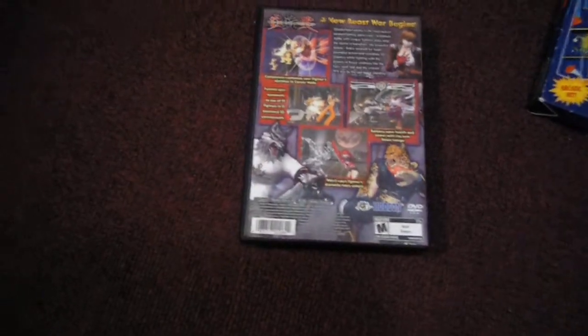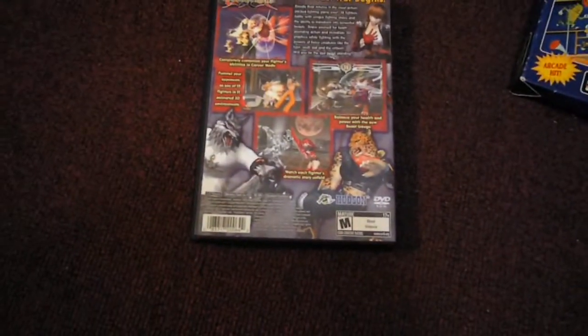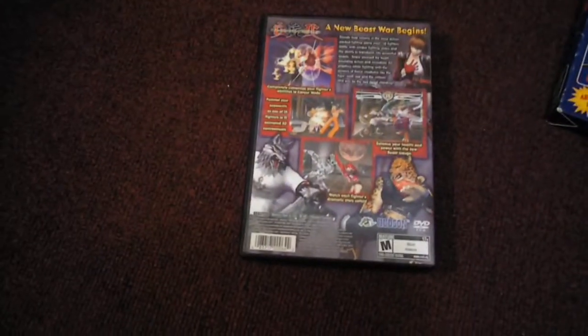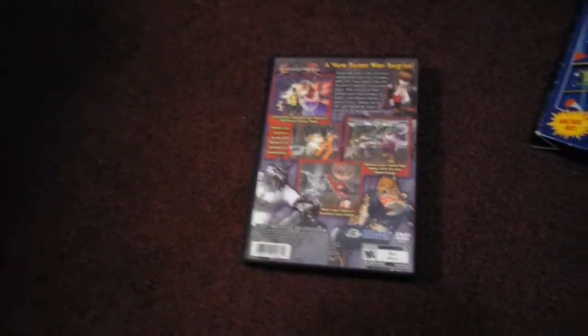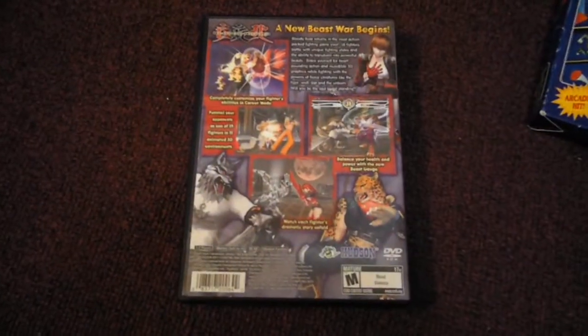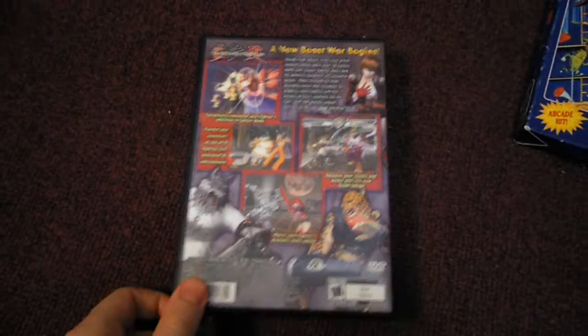Hey guys, it's Gandolf here, back again with another pickup video. I just got about three games here, but they're all really good ones in my opinion. The first one is an eBay pickup that I just happened to win at the last minute, and noticed that it was at a very good price.